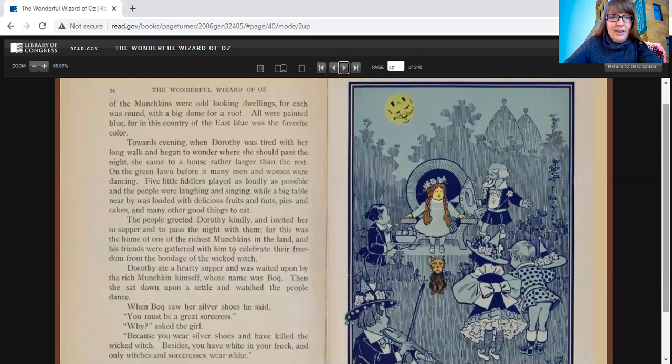The houses of the Munchkins were odd-looking dwellings, for each was round with a big dome for a roof. All were painted blue, for in this country of the east, blue was the favorite color. Towards evening, when Dorothy was tired with her long walk and began to wonder where she should pass the night, she came to a house rather larger than the rest. On the green lawn before it, many men and women were dancing. Five little fiddlers played as loudly as possible, and the people were laughing and singing, while a big table nearby was loaded with delicious fruits and nuts, pies and cakes, and many other good things to eat. The people greeted Dorothy kindly and invited her to supper, for this was the home of the richest Munchkin in the land, and his friends were gathered to celebrate their freedom from bondage of the wicked witch.